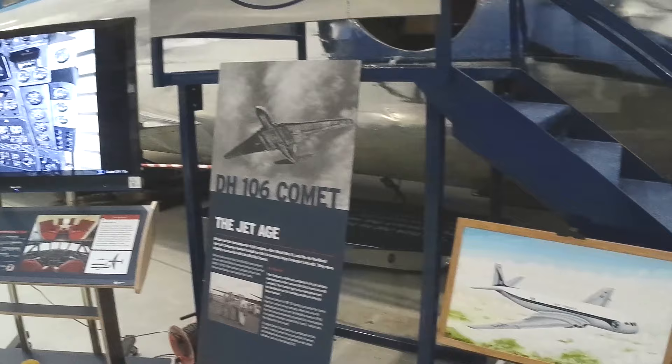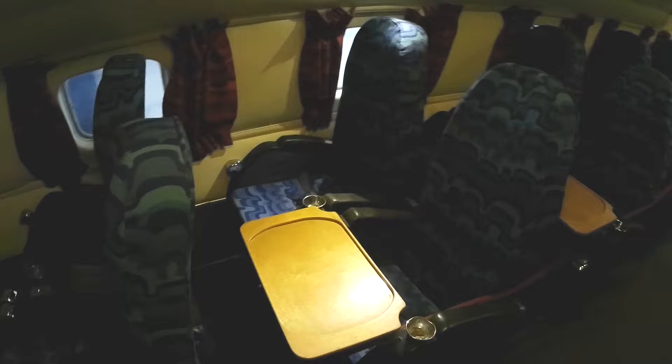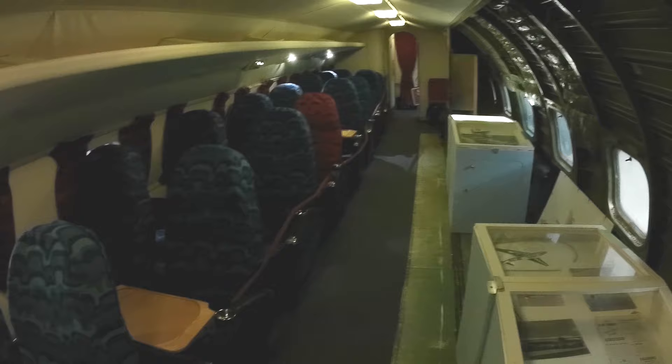Jet technology would not go amiss in the civilian sector. In 1949, the DH-106 Comet would take to the skies, becoming the world's first jet airliner. Powered by four de Havilland Ghost engines, it would on average halve travel times on most routes.